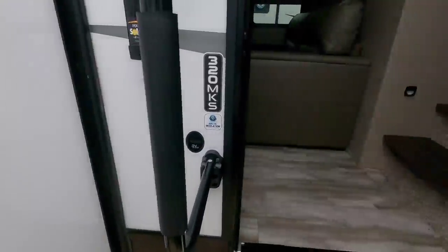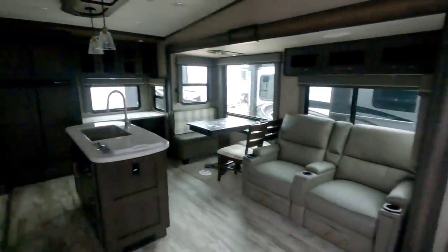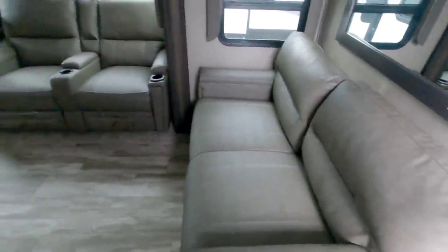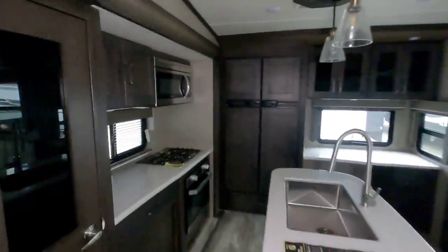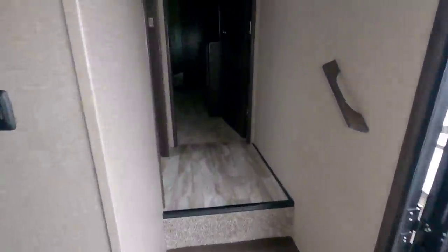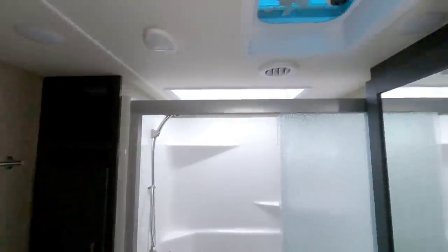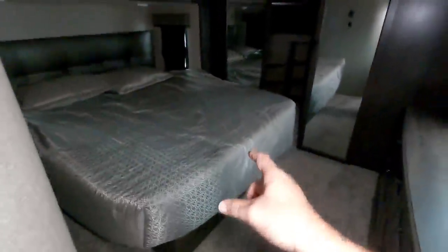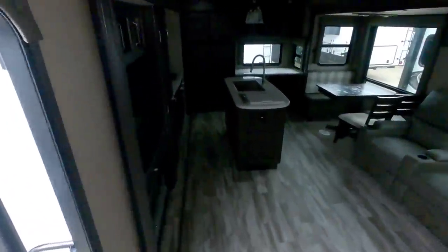Let's take a look inside this 320 MKS from Grand Design. Stepping inside, you can see that this is a rear kitchen with a kind of mid-living room area. You have your theater seating, your love seat, and stepping up to the front of this unit, here's the inside of your bathroom and then your bedroom up front. There's something special about this bed that I'll go over once we get there. Let's start in the living room.